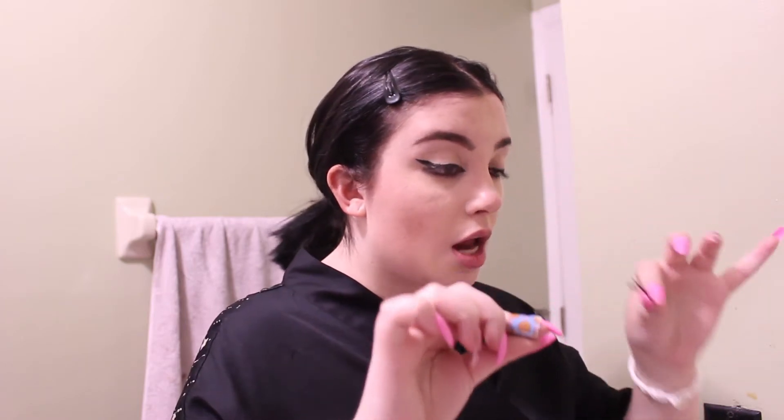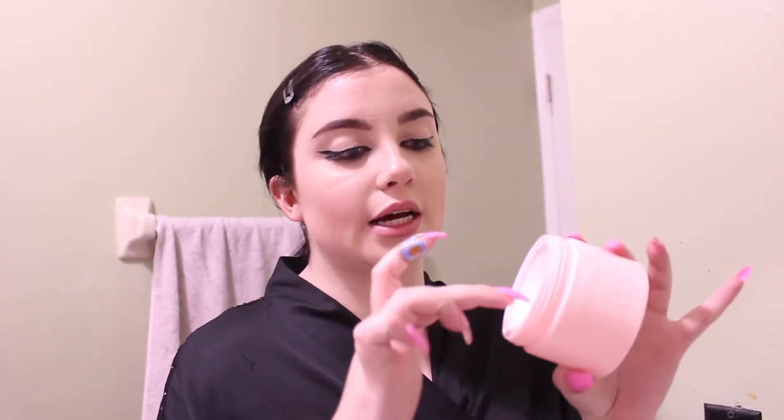The first thing I do before putting everything on is take off my lashes. When you take off your lashes, you feel like a baby. Then I just get a little bit of the cleansing balm and put it on my face. This is very oily — it's a cleansing balm. You can see how it dissolves the makeup. I have waterproof eyeliner on. I look like a zombie literally.